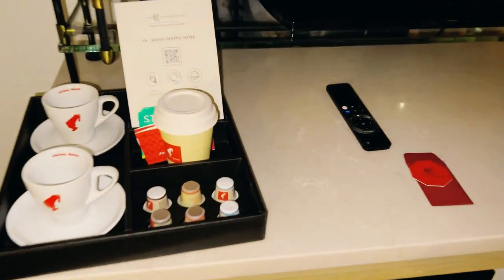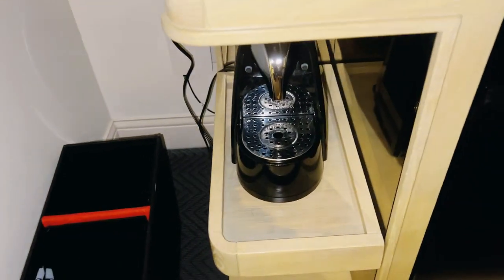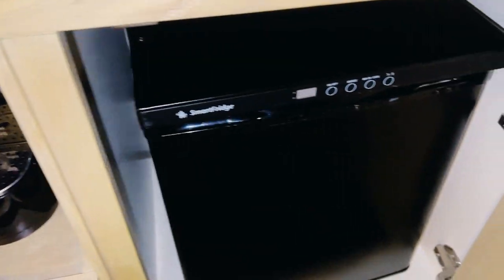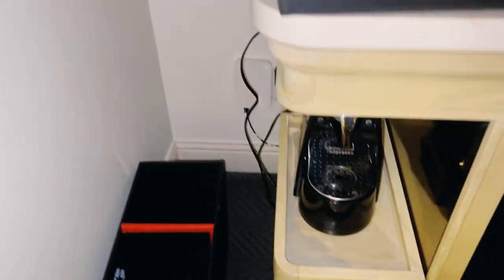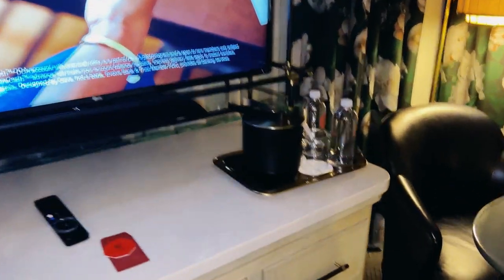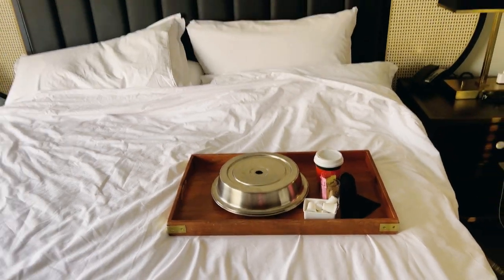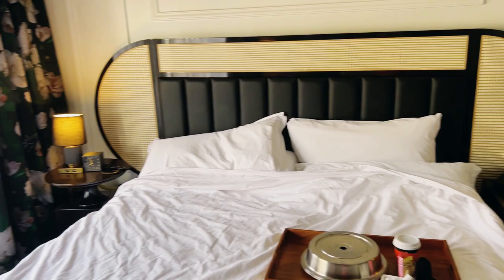If you are a coffee lover like I am, I really appreciated the espresso machine in the room. That's also the key for the room — I thought that was pretty cool looking. There's the coffee espresso machine, and also a mini fridge. The water is complimentary — you do get two bottles of water. We also ordered some more coffee and some pastries for our breakfast.